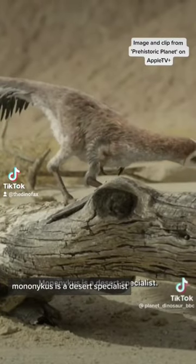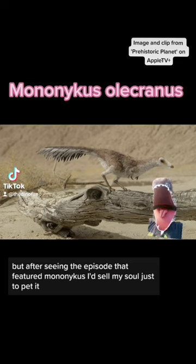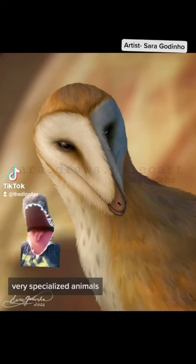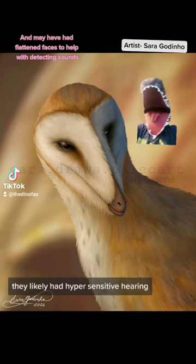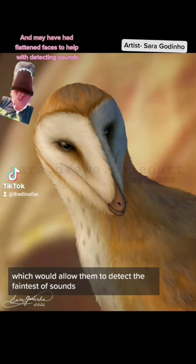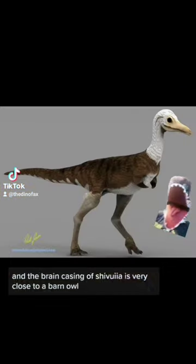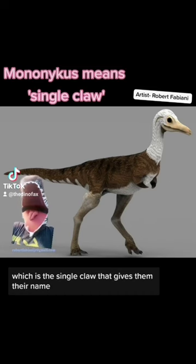Mononykus is a definite specialist. Personally, I love all sorts of dinosaurs, but after seeing the episode that featured Mononykus, I'd sell my soul just to pet it. Based on studies done on their close relative Shuvuia, they likely had hypersensitive hearing, which would allow them to detect the faintest of sounds. The brain casing of Shuvuia is very close to a barn owl. These dinosaurs are often defined by this single claw that gives them their name. These extremely cute dinosaurs are part of a group known as Alvarezsaurids — a group of incredibly bird-like dinosaurs.